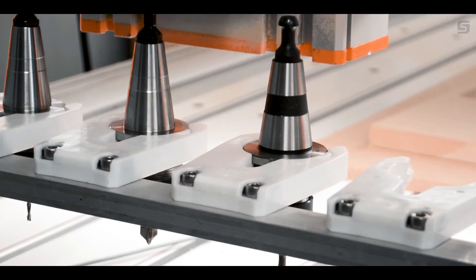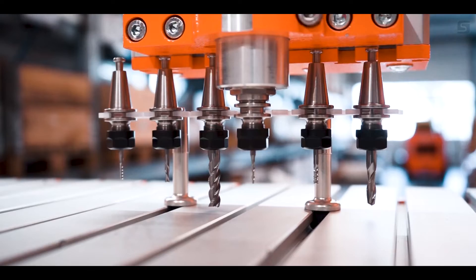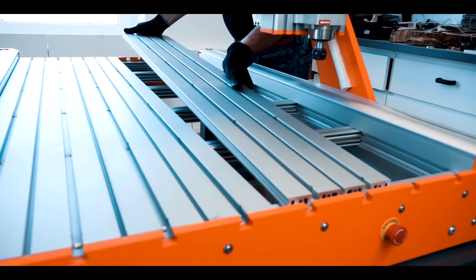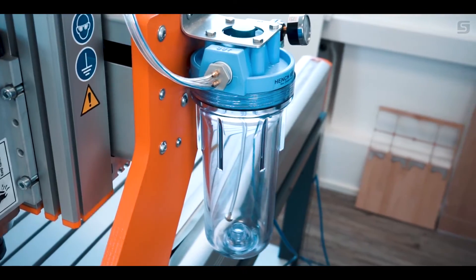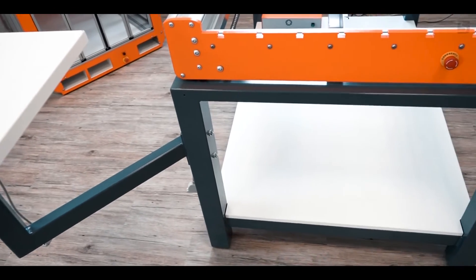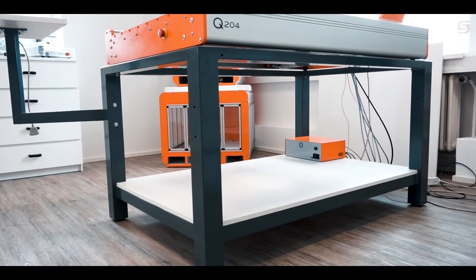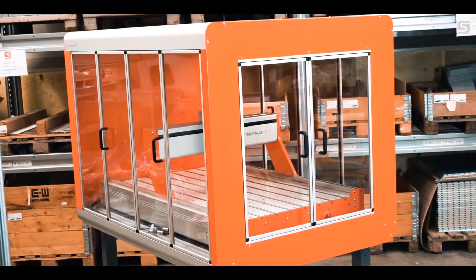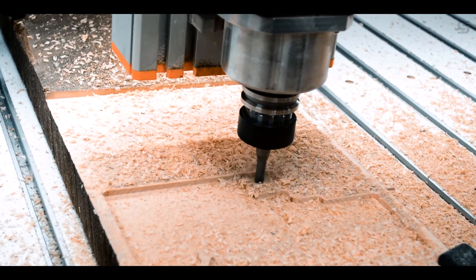The StepCraft Q-Series line of machines can be individually customized with optimal accessories: spindle options, aluminum T-slot table, vacuum adapter, and lubrication systems. The Q-Series can be solidly placed on our available machine stand. StepCraft also has options for a Q-Series machine enclosure, which can safely protect your surrounding environment from dust and debris.